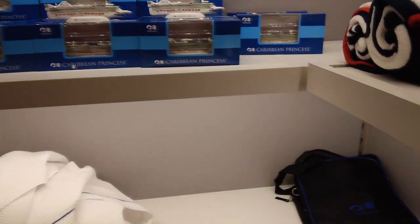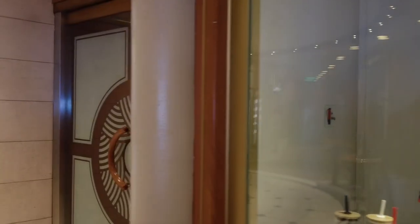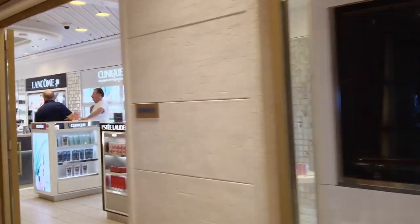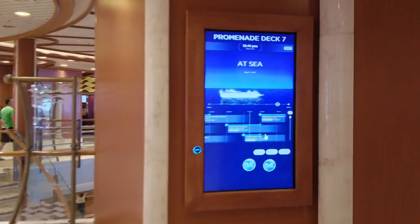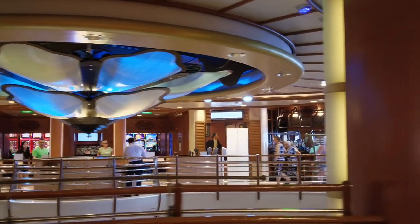We thought the Regal Princess had a much better shopping area. Next to the logo store is the duty-free shop with makeup, perfumes, and beauty products. As we always preach, know your prices — just because something is duty-free doesn't necessarily mean it's a great bargain. We noticed that sometimes liquor pricing is actually cheaper at your local Sam's Club or Costco than on a cruise ship. Know your pricing before you get on board or use your Wi-Fi package to look it up.